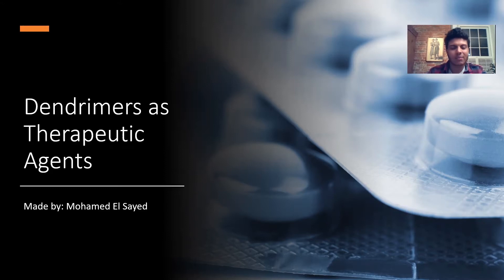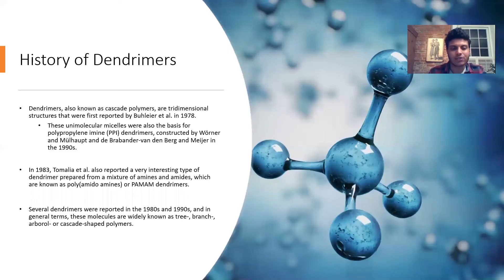At the beginning I want to give you some information about the history of dendrimers and how they came to be. They were first known as cascade polymers — three-dimensional, highly organized structures. They first appeared in 1978, and from 1978 to the 1990s research in dendrimers flourished. In 1983, Tomalia et al. reported the PAMAM dendrimers — polyamidoamine — which is prepared from a mixture of amines and amides.